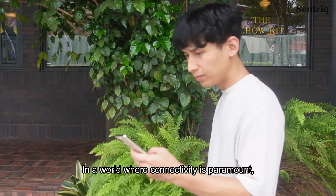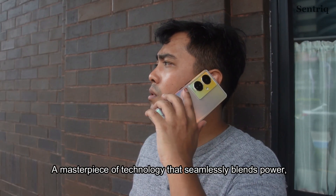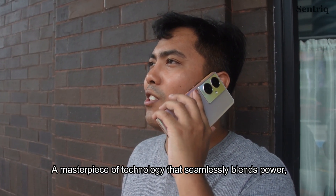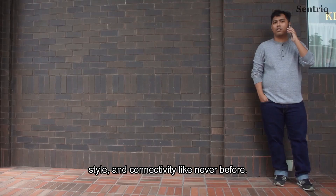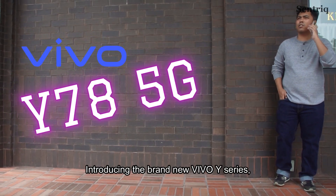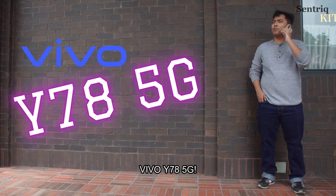In a world where connectivity is paramount, innovation knows no bounds. A masterpiece of technology that seamlessly blends power, style and connectivity like never before. Introducing the brand new Vivo Y Series, Vivo Y78 5G.